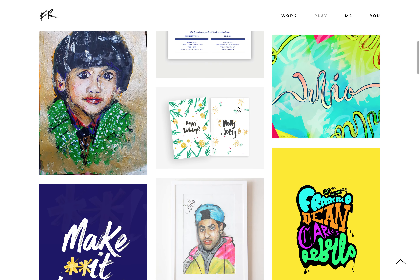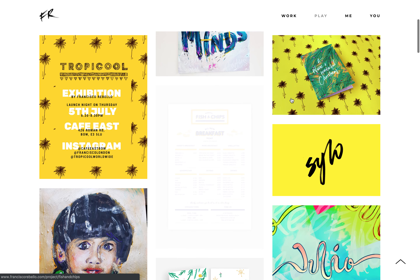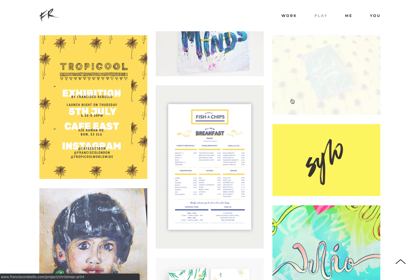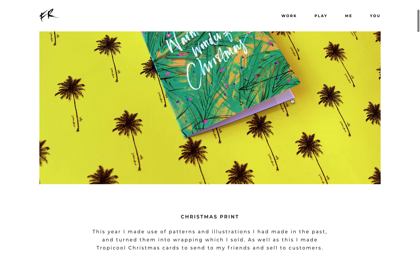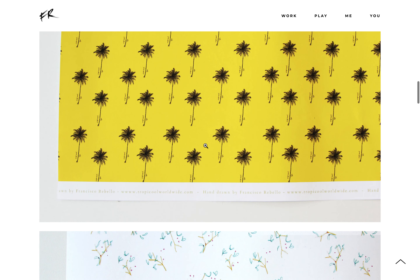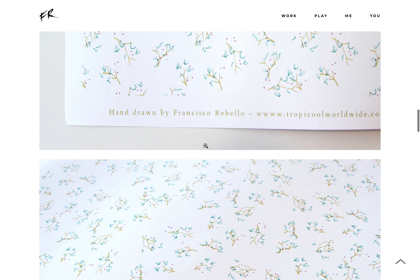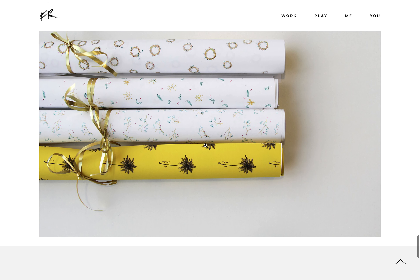My Christmas wrapping paper. So it had tropical Christmas cards, tropical wrapping paper, and then a normal hand-drawn wrapping paper, which everyone really liked. I sold it at the Christmas fair.